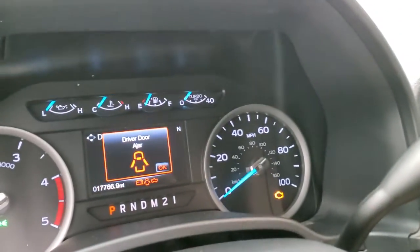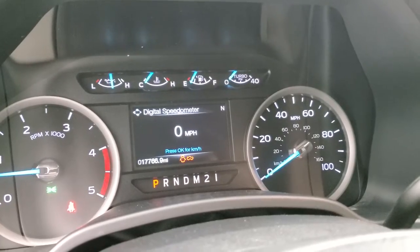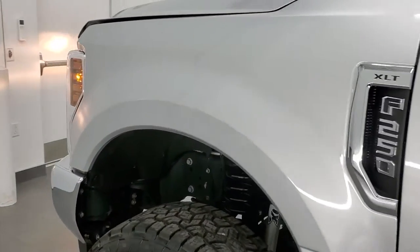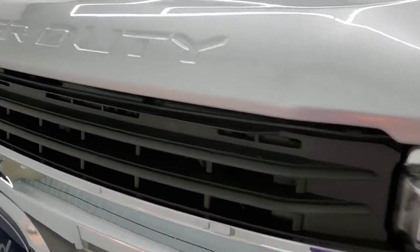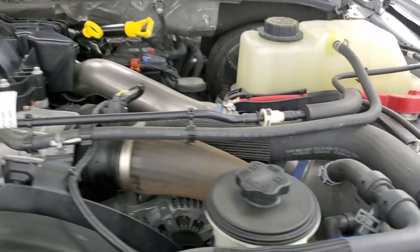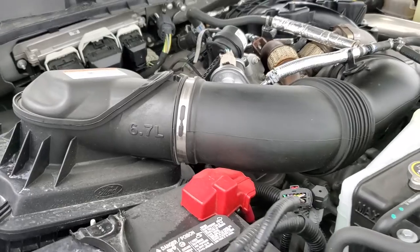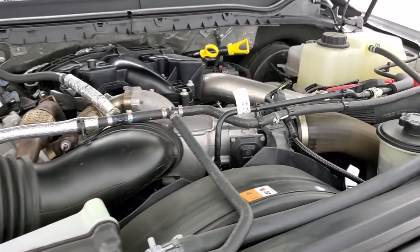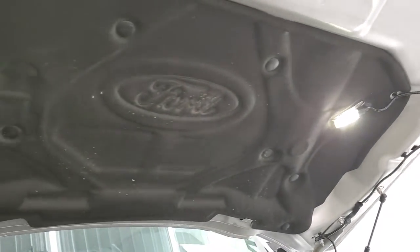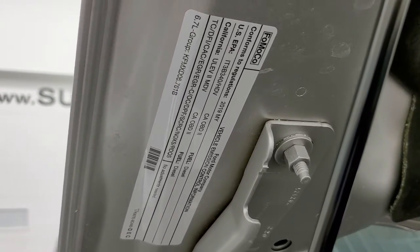We'll start it up and take a look under the hood. Starts right up — no check engine lights or anything like that. Under the hood we have the 6.7 liter Power Stroke diesel. The engine bay is very clean and runs very smooth. Once again, this truck has been fully safetied and inspected by our service shop, has a fresh oil and filter change, all the fluids have been checked and topped off, and this truck is 100% ready to go. Here's your emissions sticker.